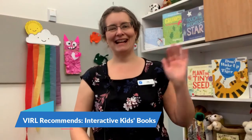Hello everyone, my name is Julie. I'm a librarian at Vancouver Island Regional Library, our Nanaimo North Branch. I'm here today because I thought I would showcase some of the interactive kids books we have at the library. We have a whole bunch of books that feature interactivity at the library, so it was hard just to choose a few to share with you today, but I think I've chosen some good ones. So let's get started.